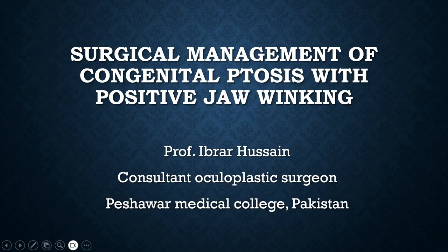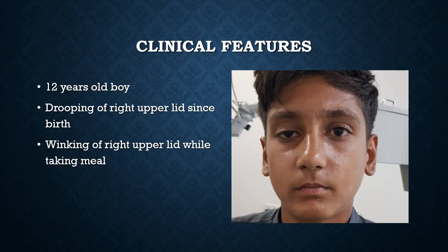Assalamu alaikum. Professor Ibrard Hussein here from Pakistan. Today I'm going to show you the surgical management of congenital ptosis with positive jaw winking. This 12-year-old boy presented with drooping of the right upper lid since birth. On examination there was about 3 millimeter right upper lid ptosis with normal Bell's phenomena and normal extra-ocular motility.